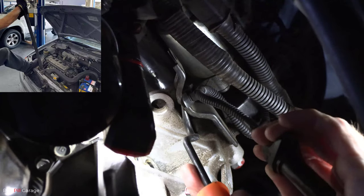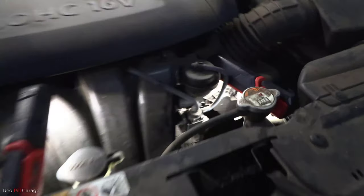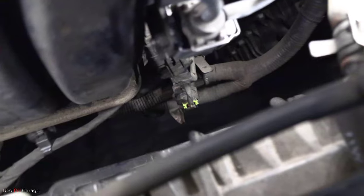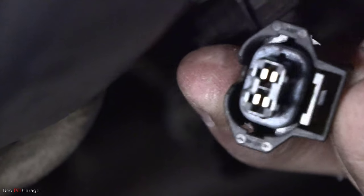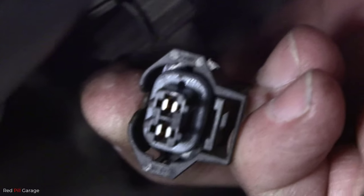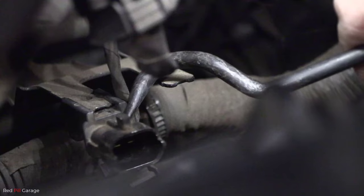Next you want to gently pry off the wiring harness clip, then the connector. This is a two wire sensor — one's the ground earth wire and the other one is the signal wire. Also just check to make sure you've got no corrosion in those terminals; you want to make sure they're nice and clean. The job of the crankshaft position sensor is to tell the ECM the position and the rotational speed of the crankshaft.